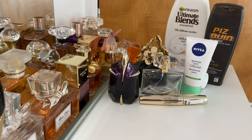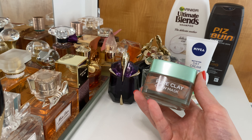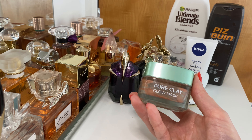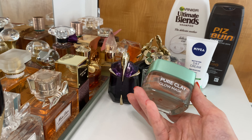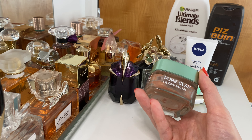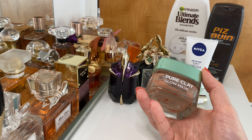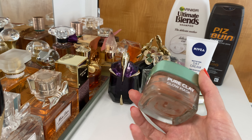Next we have an empty glow mask from L'Oreal — one of their clay collection. I repurchase this one whenever I run out. It's really great for reviving your skin, increasing the glow, and exfoliating. Again, very affordable, so I definitely love this one and will be repurchasing.